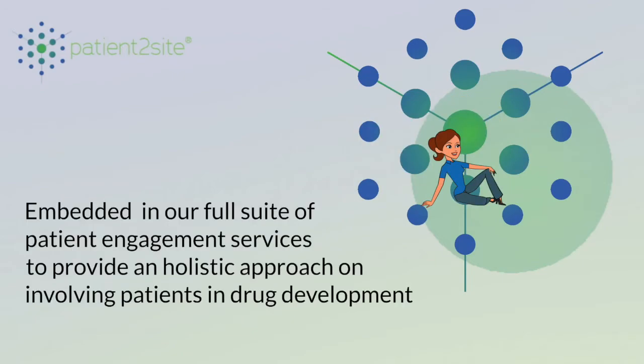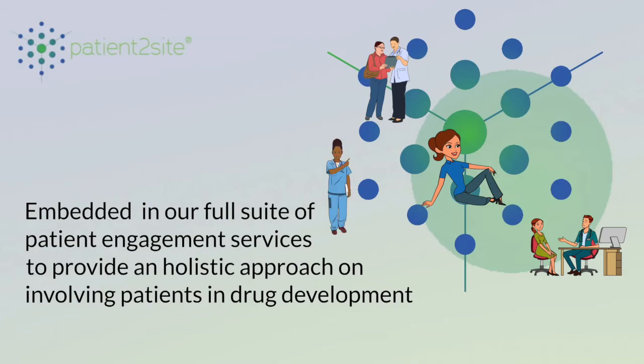And finally, it is embedded in our full suite of patient engagement services to provide a holistic approach to involving patients in drug development.